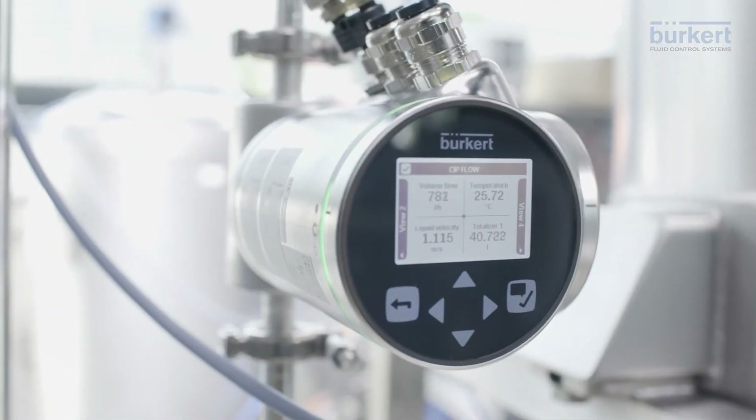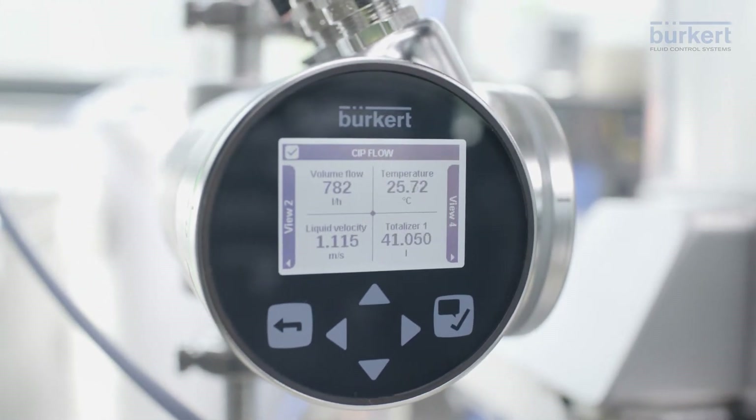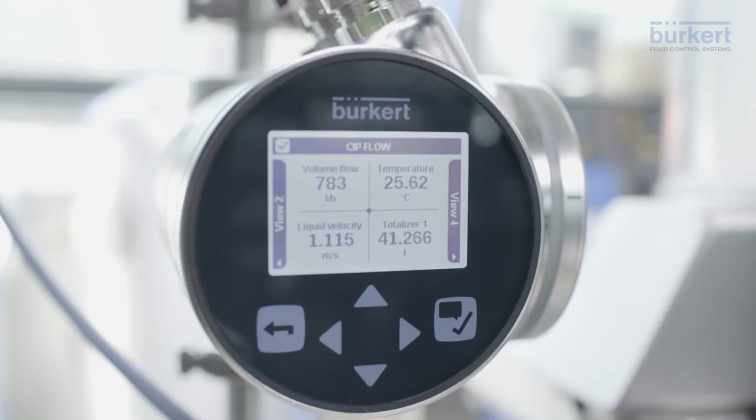FlowWave measures firstly the validated amounts of cleaning liquids, secondly the point when the minimum speed for a turbulent flow has been reached, and thirdly the temperatures of each cleaning medium.